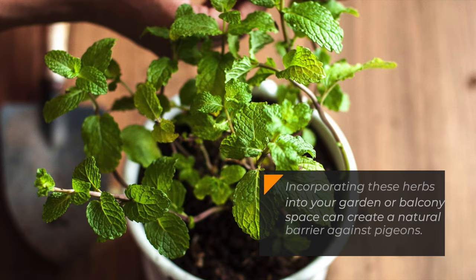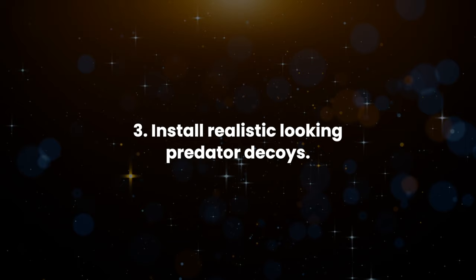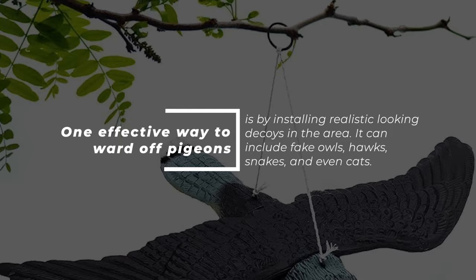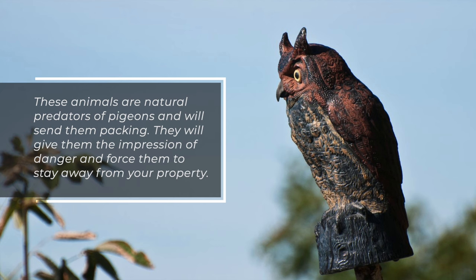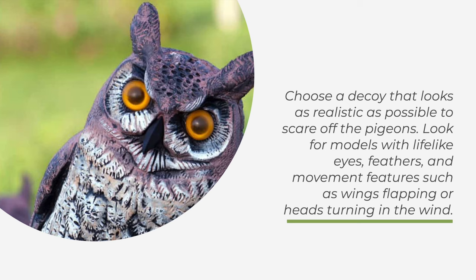Remember to take care of these plants so they thrive and continue repelling pest birds for years. 3. Install realistic-looking predator decoys. One effective way to ward off pigeons is by installing realistic-looking decoys in the area. These can include fake owls, hawks, snakes, and even cats. These animals are natural predators of pigeons and will send them packing, giving pigeons the impression of danger and forcing them to stay away from your property. Choose a decoy that looks as realistic as possible.